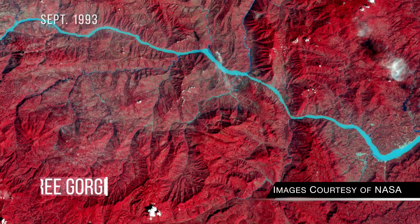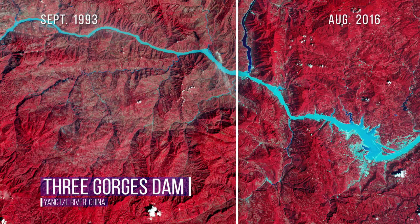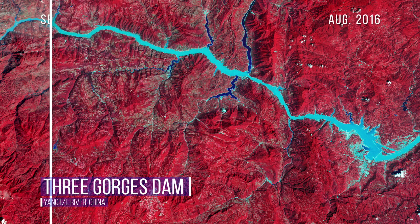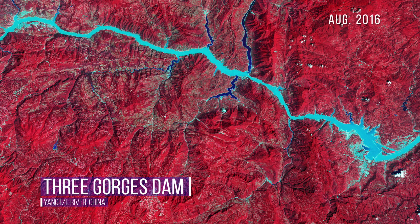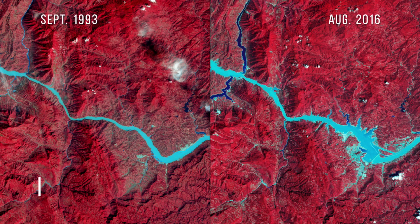Infrared sensors make the forests of China red in this image, showing the Yangtze River before and after the completion of the Three Gorges Dam in 2012. Construction of the dam, which you can see in the bottom right-hand corner, forced over one million people to relocate and triggered 3,400 earthquakes.